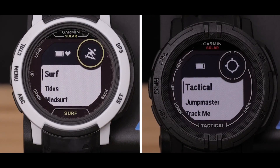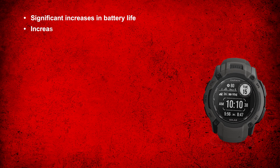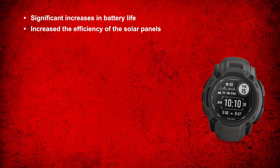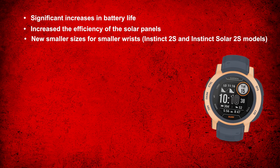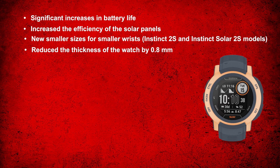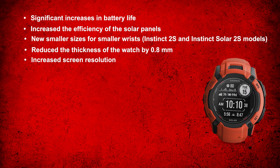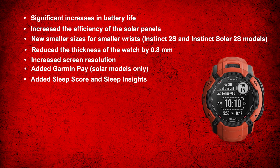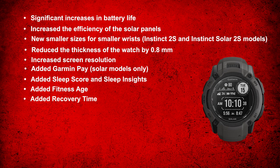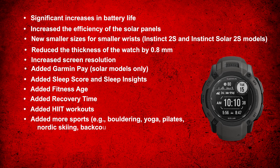This list isn't an exhaustive one, but the changes include: significant increases in battery life, increased efficiency of the solar panels, new smaller sizes for smaller wrists including Instinct 2S and Instinct Solar 2S models, reduced thickness of the watch by 0.8mm, increased screen resolution, added Garmin Pay on solar models only, added sleep score and sleep insights, added fitness age, added recovery time, added height workouts, added more sports — for example, bouldering, yoga, Pilates, Nordic skiing, backcountry skiing, and more.